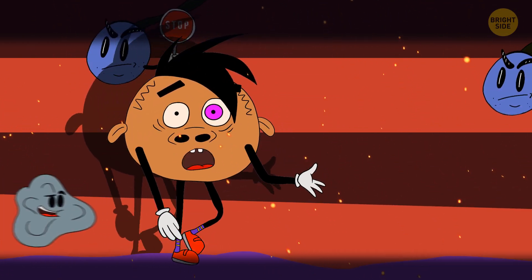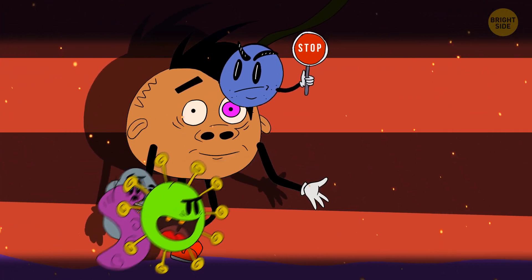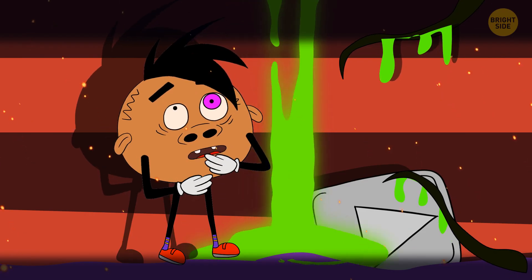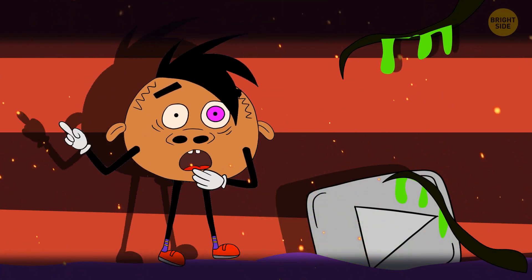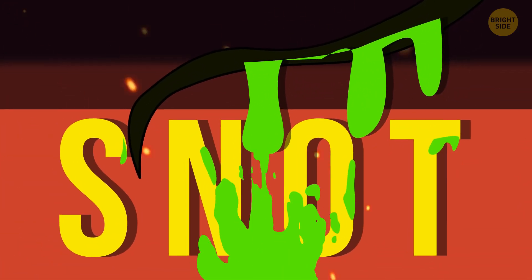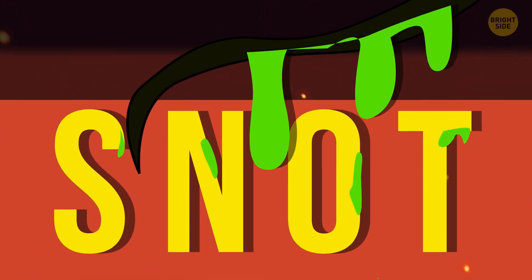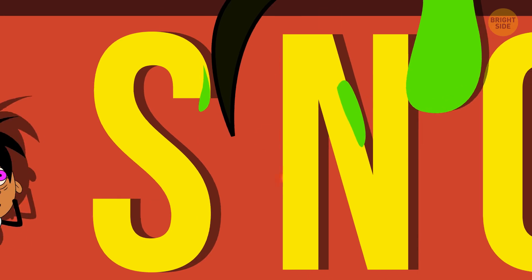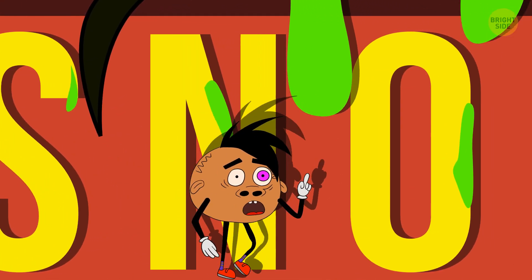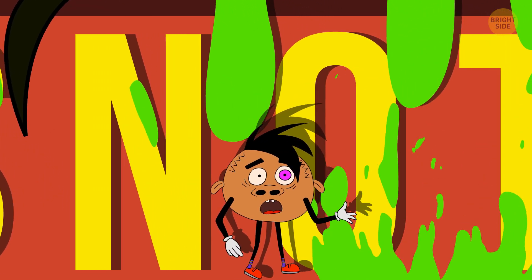Their job is to stop dust, debris, germs, and other particles from getting into your lungs. The shiny stuff on the edges of the hairs is mucus. It traps the unwelcome particles that show up in your nose. It also keeps the lining of your nose moist, because the skin there is very sensitive and needs constant hydration.